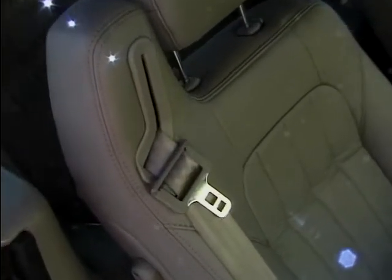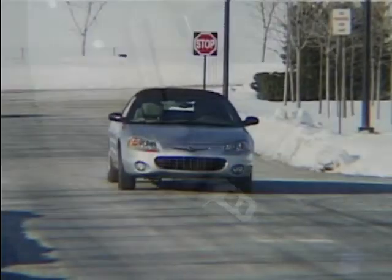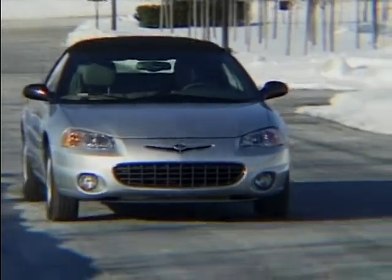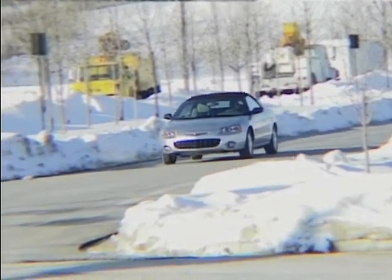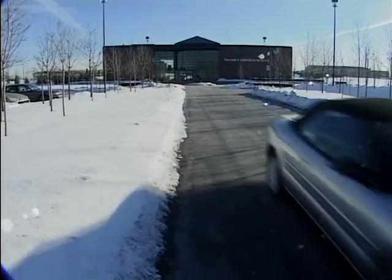I like the seatbelt design, integrated as they are into the front seats. It handles very positively, and that's partly due to a short long-arm front suspension system that provides good balance between handling stability and ride comfort. The rear multi-link suspension contributes to a refined ride and agile handling.